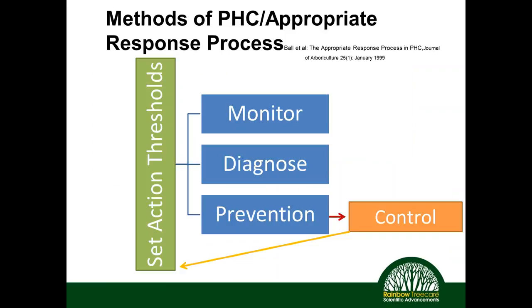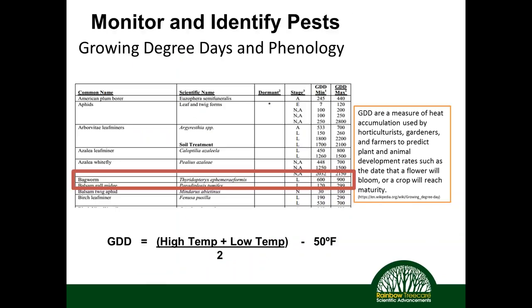When managing caterpillars, it's appropriate to use a PHC approach: monitoring, diagnosing, and preventing, while knowing the species. Not all caterpillars are bad — they'll eventually become butterflies or moths that pollinate our flowers and serve as food sources for vertebrates we love to see in our landscapes. We should apply an appropriate response process rather than just pulling the trigger because we see a moth on site. Applying products appropriately by identifying the pest and understanding its life cycle is key.